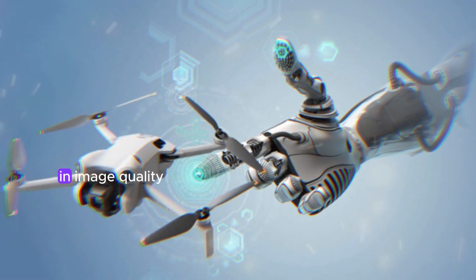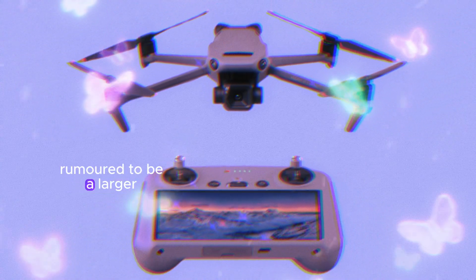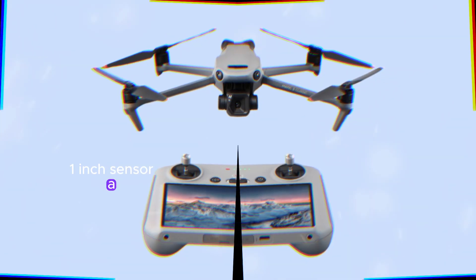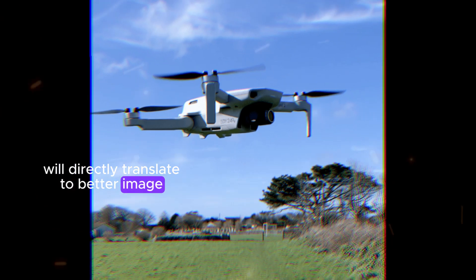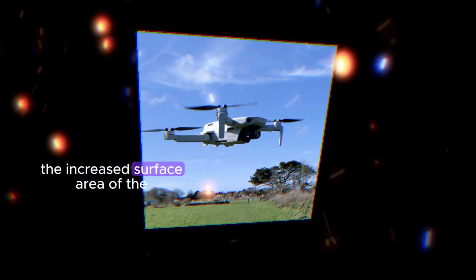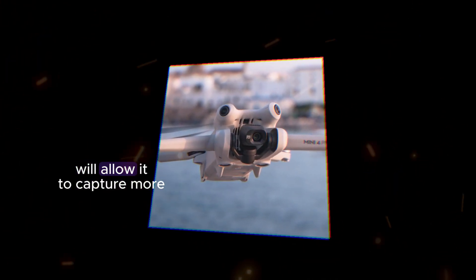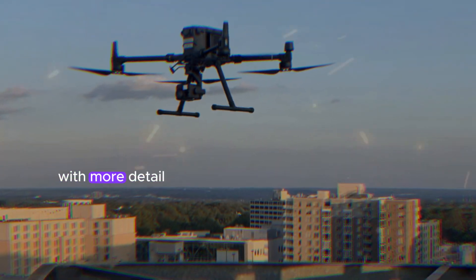The upcoming Mini 5 is expected to make a significant leap in image quality. One of the key improvements is rumored to be a larger 1-inch sensor, a substantial upgrade from the sensor used in its predecessor. This larger sensor will directly translate to better image quality in several ways. Firstly, the increased surface area of the sensor will allow it to capture more light, meaning the Mini 5 will be able to produce sharper images with more detail, especially in challenging lighting conditions.